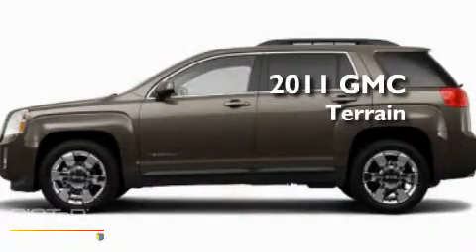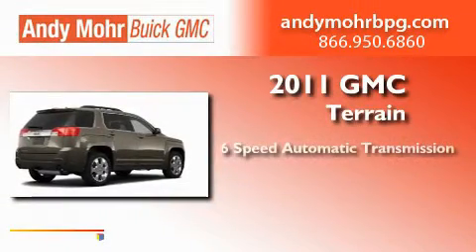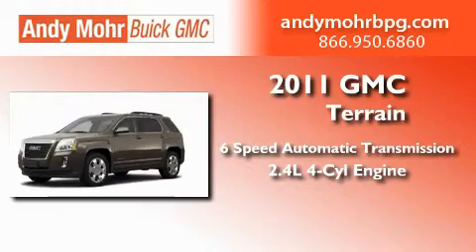This is a brand new 2011 GMC Terrain. This crossover has a six-speed automatic transmission and an inline four-cylinder engine.